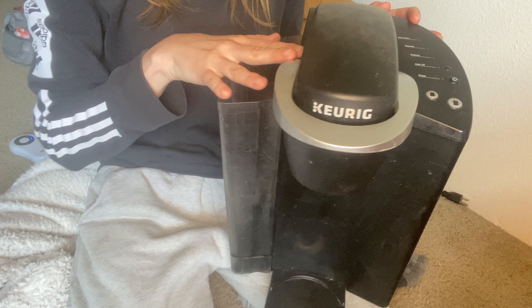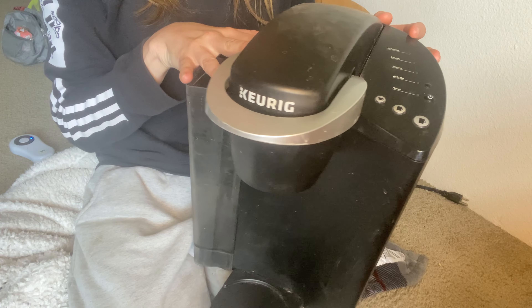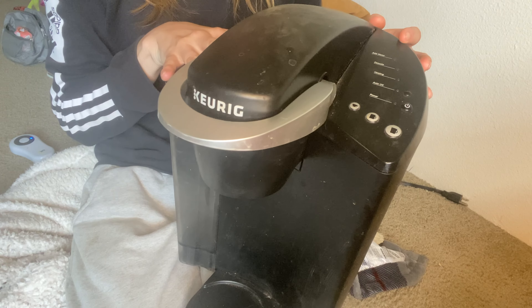And let me tell you, the taste is exceptional. The Keurig K Classic ensures that every cup is brewed to perfection with a rich flavor that will satisfy even the most discerning coffee connoisseur.